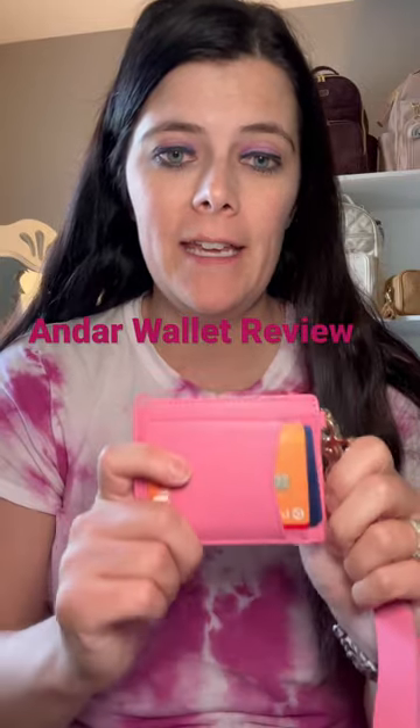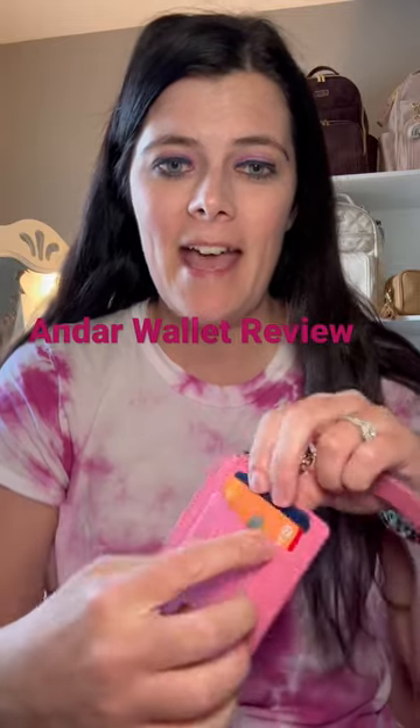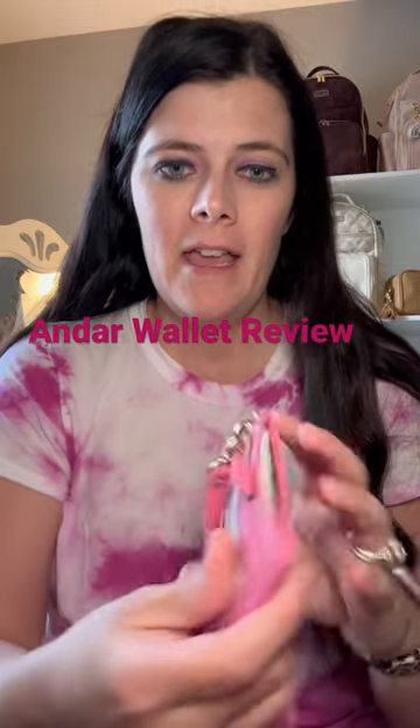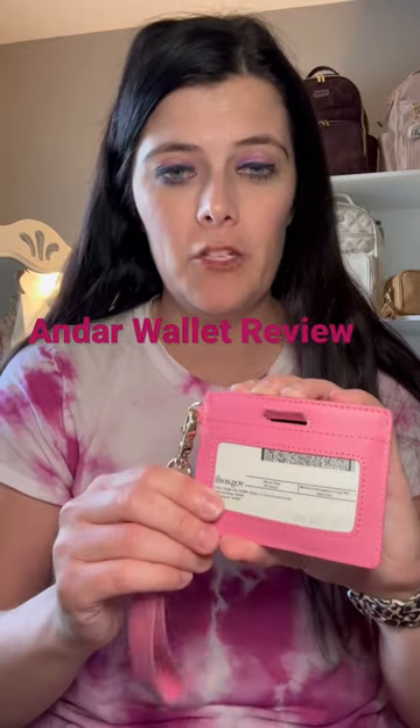It isn't super bulky or anything, and it totally minimized so much stuff that I don't typically need. I have my cards over here, and then on the other side I have my ID — this would be flipped the other way to show my ID.